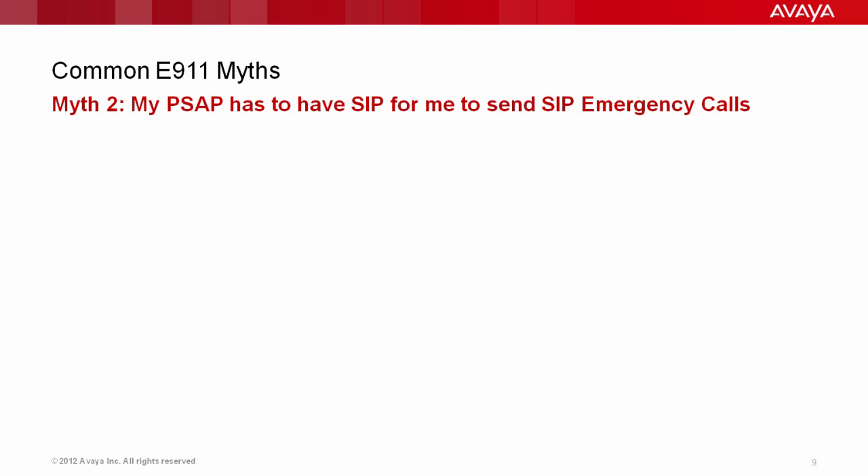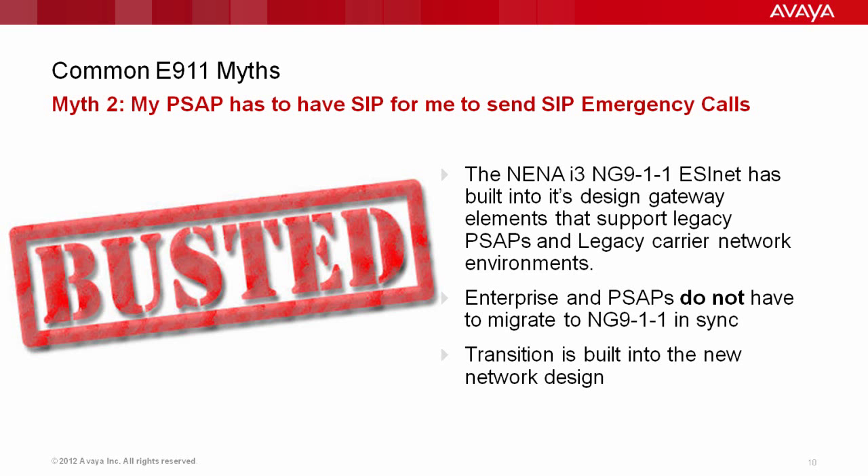Another myth: my PSAP has to have SIP for me to send SIP-enabled emergency calls. You've probably heard Next Generation 911 is based on SIP. Well, your PSAP does not need to be SIP-enabled — in fact, the 911 network in the state doesn't even need to be SIP-enabled. You can send a SIP 911 call out today, and it will be converted to a legacy 911 format and processed just like it is on your normal trunks.